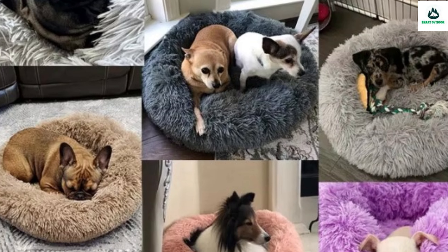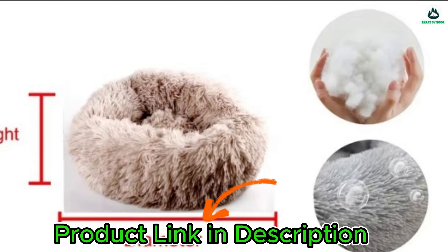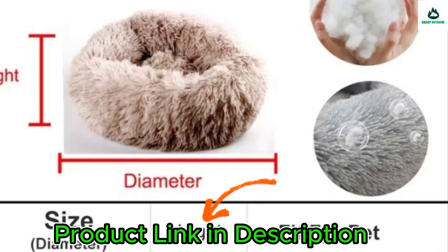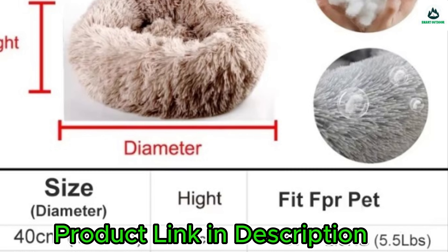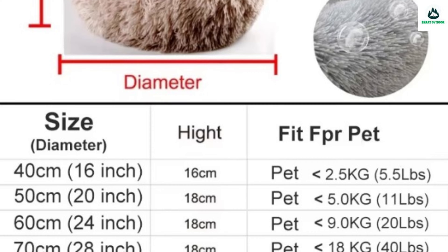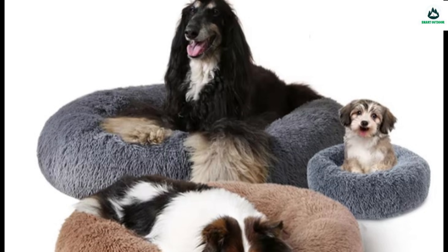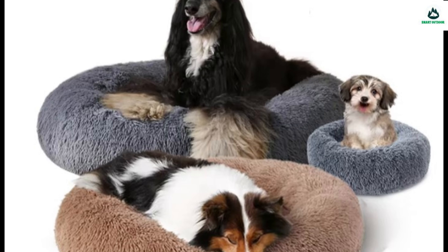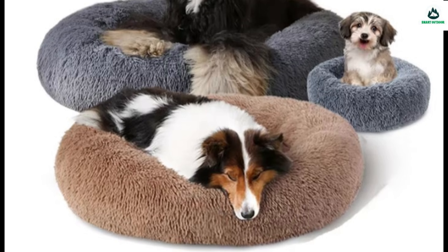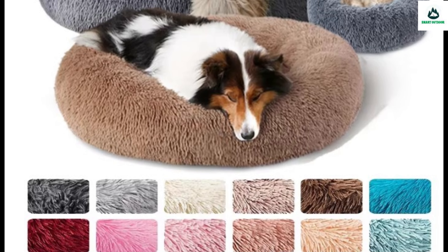Comfortable sleep: super soft and self-warming faux fur fabric gives pets enough warmth. Designed with a raised donut rim, premium fiber fill supports the whole body and relieves joint and muscle pain. Anti-slip PVC dots at the bottom provide better stability and guarantee cats and dogs can rest securely. Each pet bed is processed with beautiful gradient colors, easily recognized by animals, adding visual enjoyment for both you and your pet.